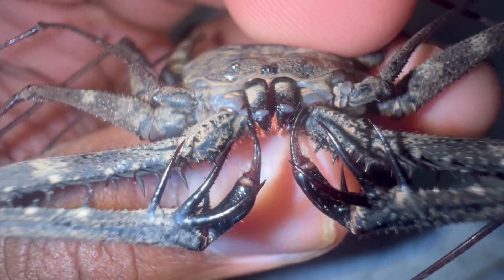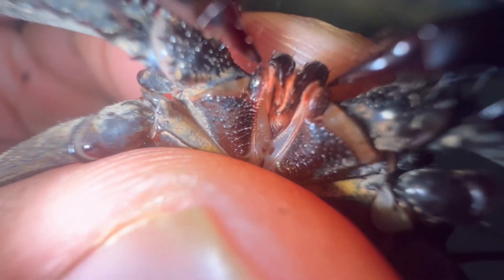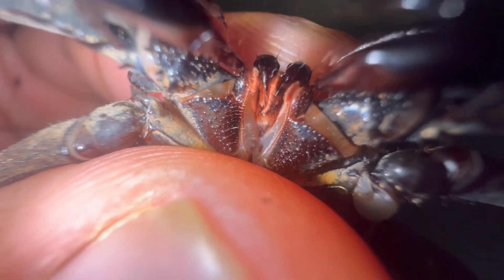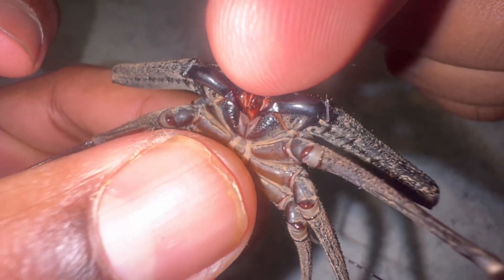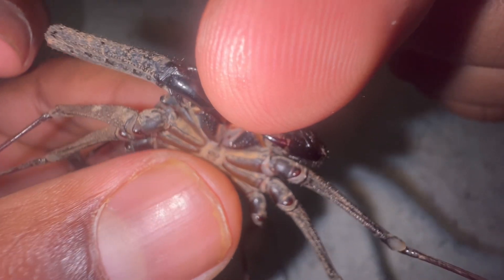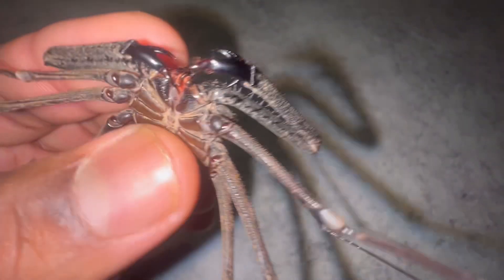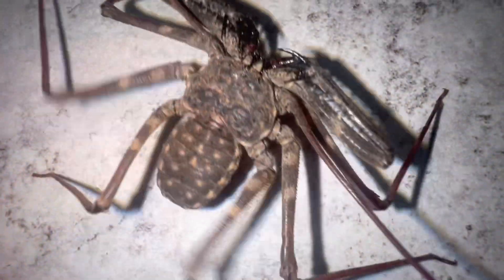Once the amblypygid catches its prey, the prey becomes impaled on those spikes, and then it will begin to rip it apart with its fangs and feed it into its mouth. Amblypygids are completely harmless to humans — as I'm demonstrating right now, I can put my finger where its fangs are and it is not going to bite me. Now if you're an insect, that's a different story.